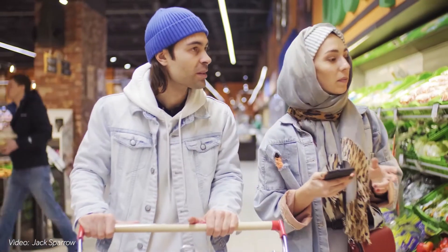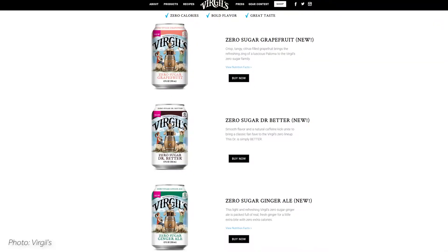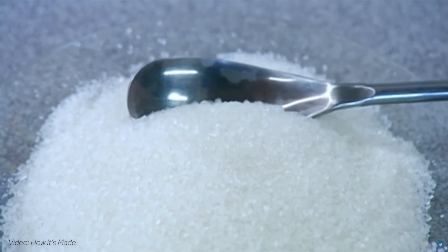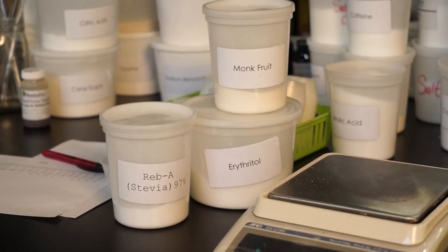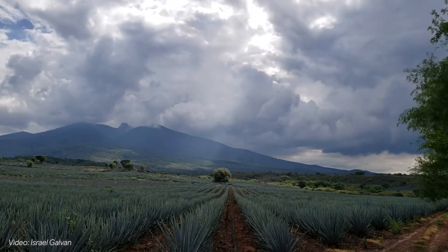As consumers continue to seek out naturally positioned drinks, natural sweeteners have become a favorite for beverage brands. This category of sweeteners includes standard sugar, as well as stevia, monk fruit, allulose, erythritol, honey, agave, and more.